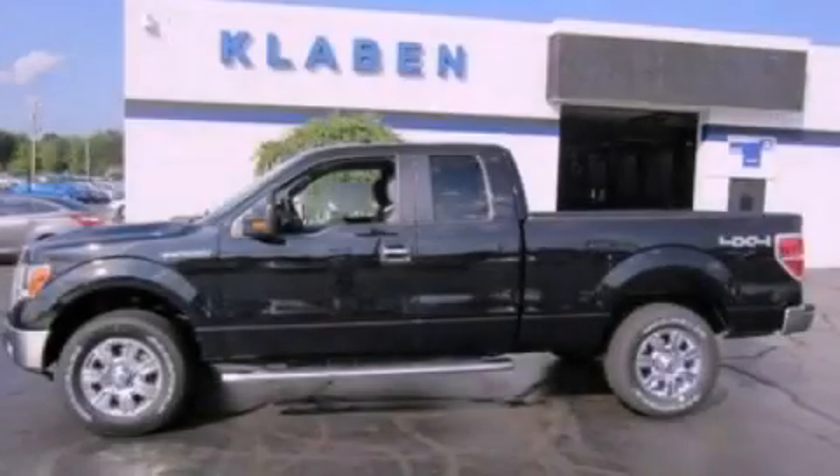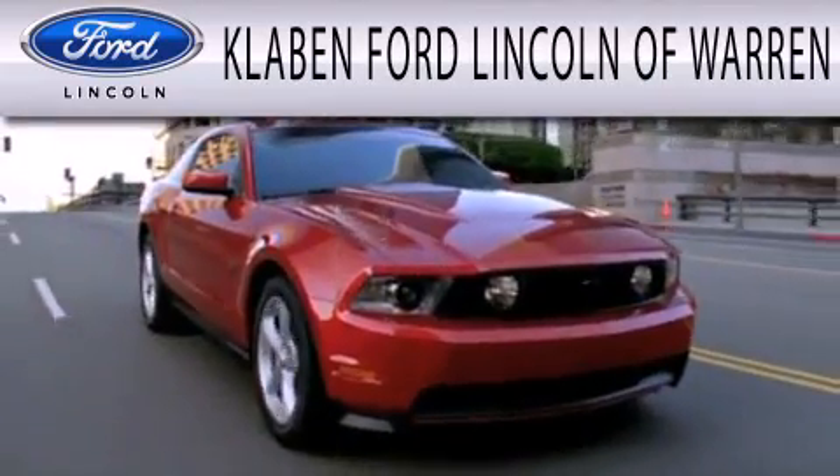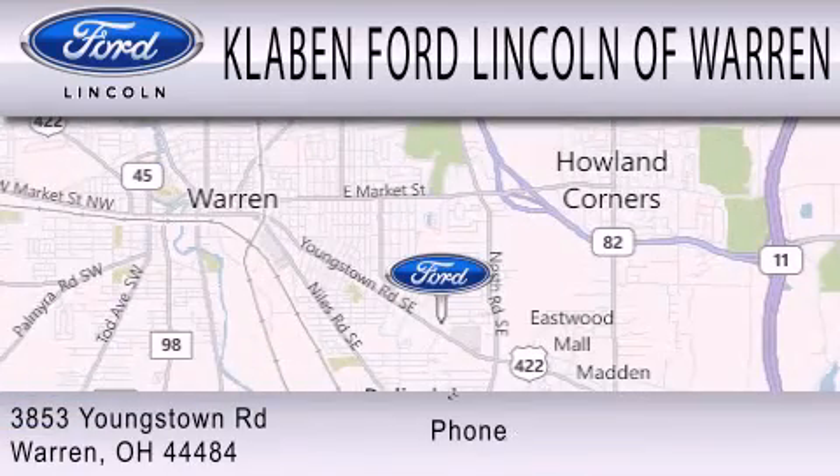Contact us today to arrange your test drive. Klaben Ford Lincoln of Warren is dedicated to doing everything possible to ensure the experience you have selecting your next vehicle is as pleasant as possible. We are located at 3853 Youngstown Road in Warren.